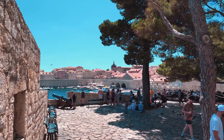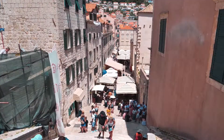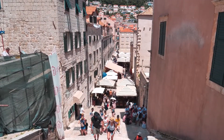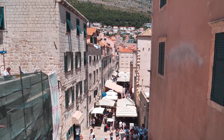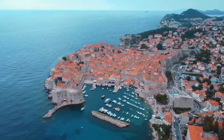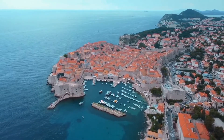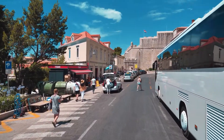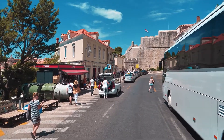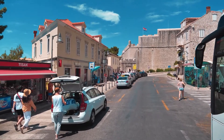Within the embrace of Dubrovnik's storied city walls lies the heart of its charm — the Old Town. Staying here or close by, you'll find yourself transported back in time, waking up to the whispers of tales long past. Lace up your walking shoes; the city unveils its secrets best when explored on foot. For gems perched high or nestled away from the center, local buses and cable cars are ready to whisk you to breathtaking vistas.